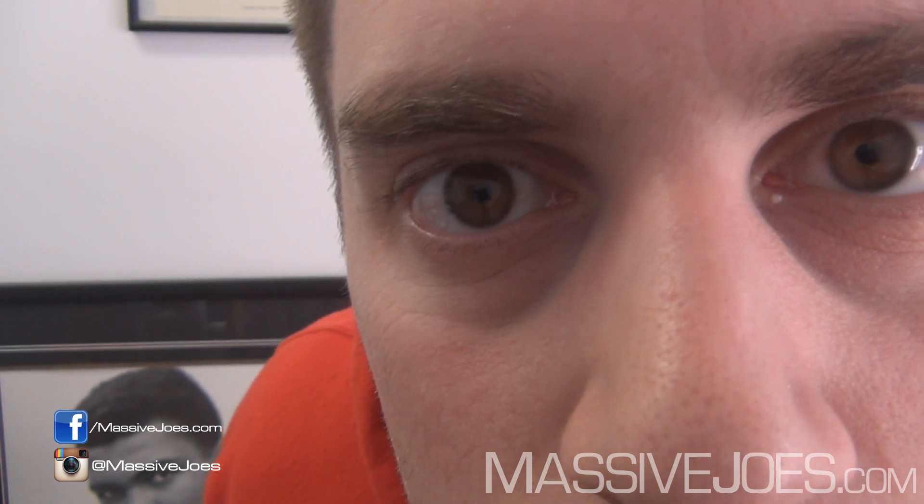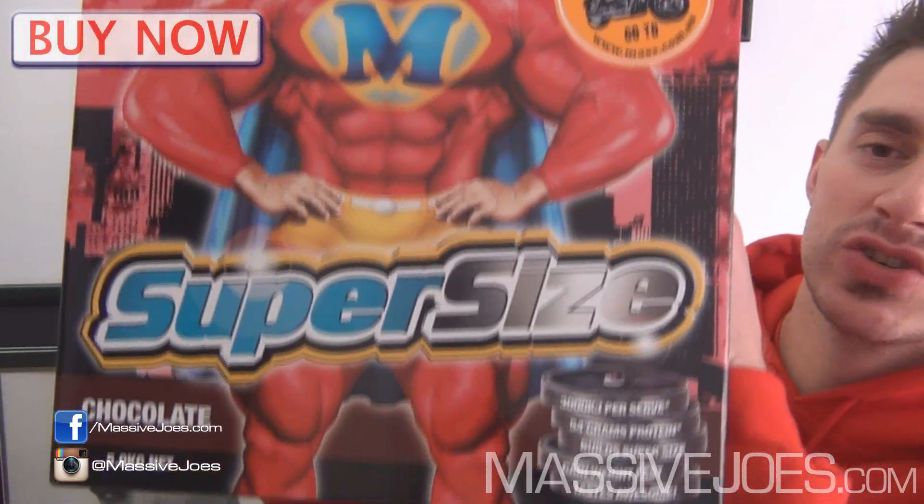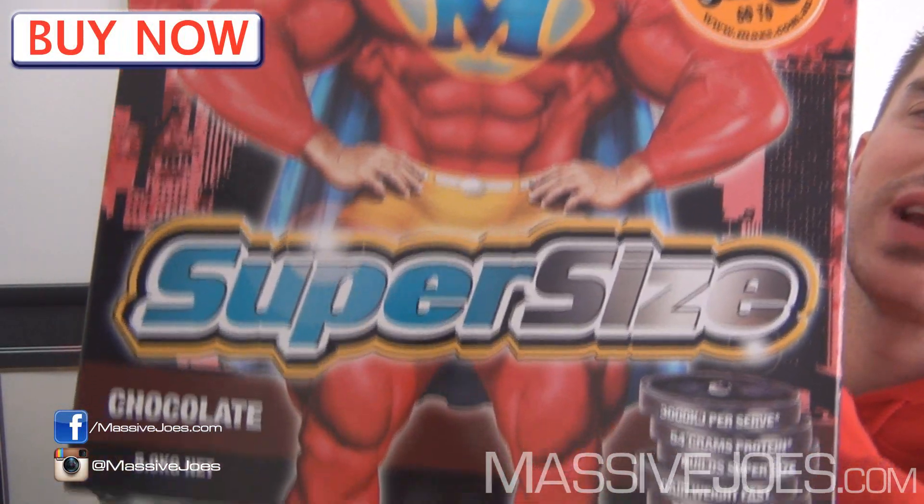Hey guys, what's going on? It's Massive Joe's Roy with you, coming to you from massivejoes.com. This is Max's Super Size baby gain protein powder from the Australian company Max's — let's get straight into it.